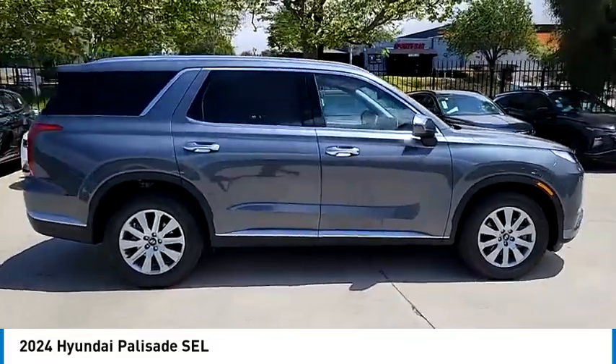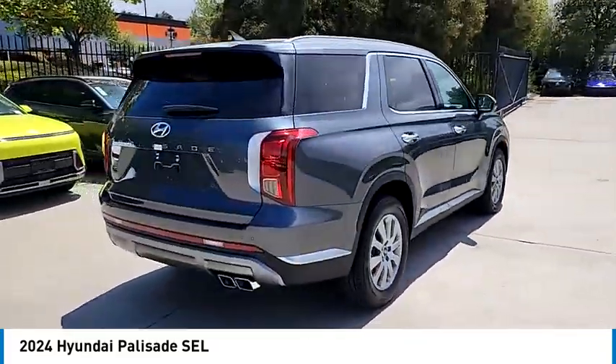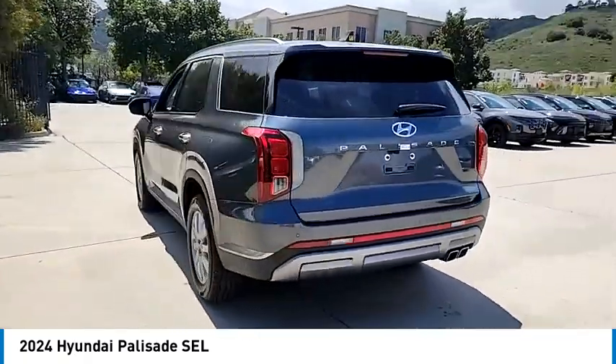Looking for the right vehicle? Check out the 2024 Palisade. The Hyundai Palisade includes loads of interior room, third-row seating, and a stylish exterior.